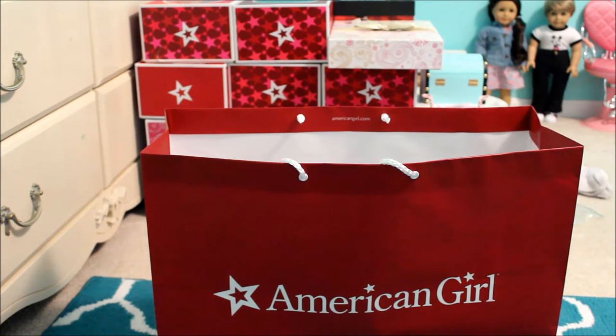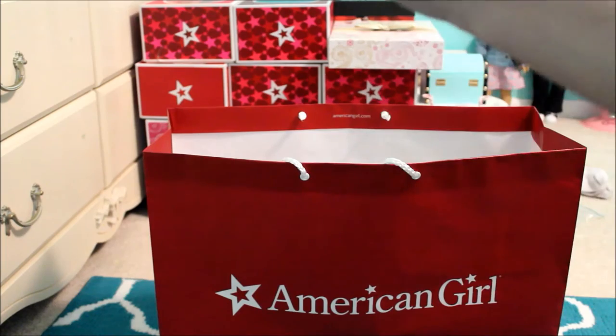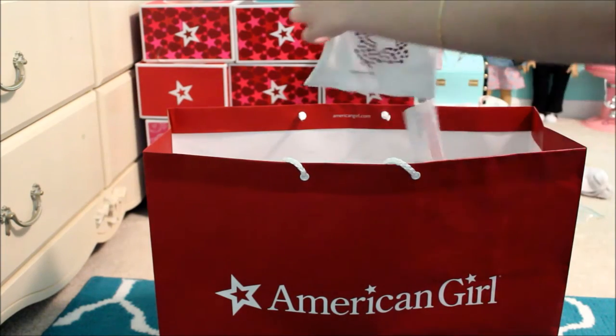I went to AGP in Nashville for Leah Clark's release, which is awesome. I'm just gonna show you everything that I got, which is a lot. Let's get started.